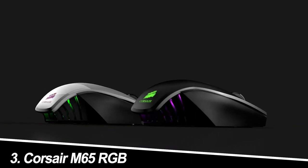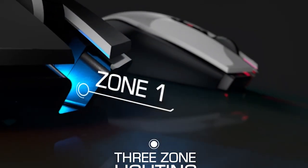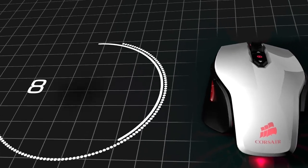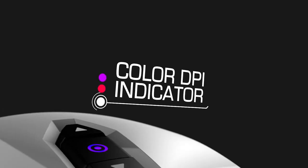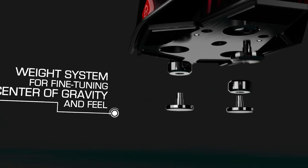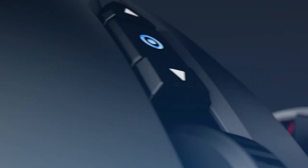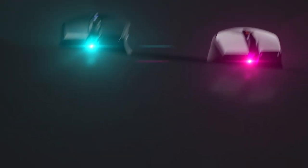Number 3: Corsair M65 RGB. Not all heroes wear capes — some wear vertical grips. The Corsair M65 RGB is the ergonomic anomaly in the world of gaming mice, designed to cradle your hand in a natural handshake position. This might sound like heresy to FPS purists, but for MMO and RPG players who spend hours hunched over their screens, the M65 RGB is a godsend. My experience: surprisingly comfortable. The vertical grip initially felt odd, but after a few hours my wrist pain vanished. The six programmable buttons and sniper button are perfectly placed for easy access, and the customizable RGB lighting adds a touch of flair. Just don't expect to be topping frag charts in Call of Duty with this one.